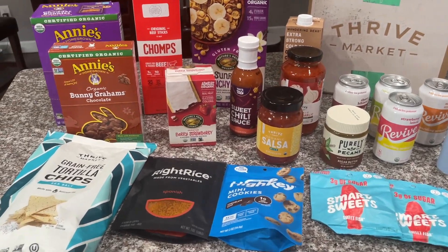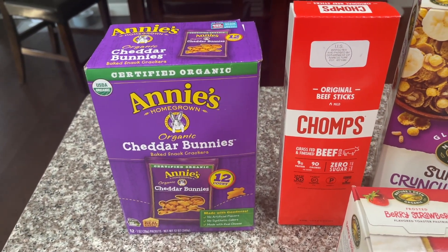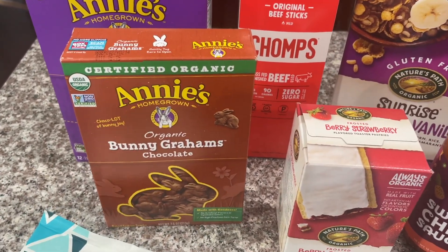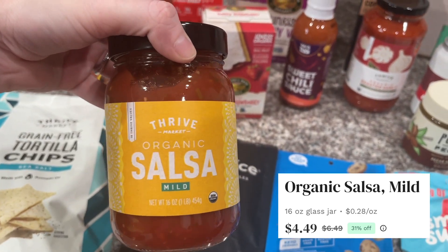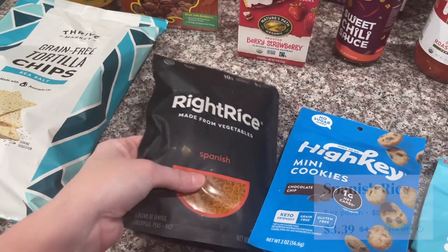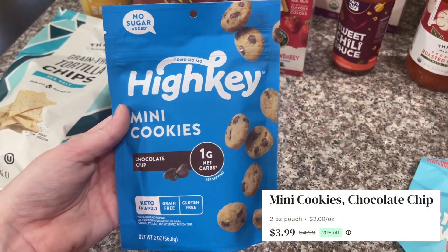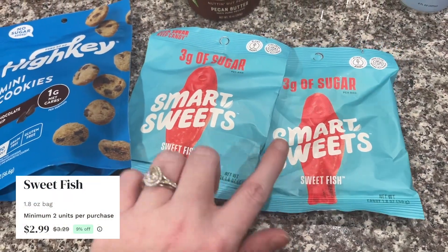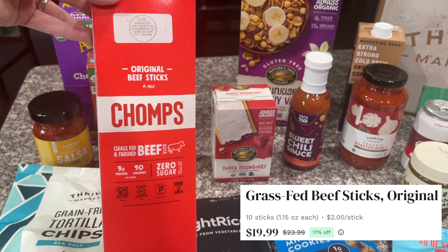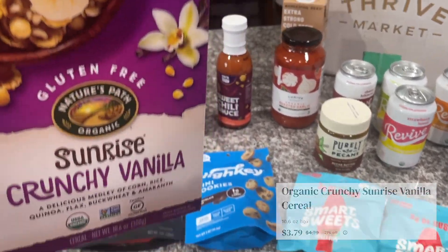Here is my little haul from Thrive Market. I got Annie's cheddar bunnies — Ansley has a big play opening night tomorrow so I got those as a snack for her. I got Annie's chocolate bunny grahams for my younger daughter, those are so good. I've never tried Thrive Market's organic mild salsa, which I'm pairing with grain-free sea salt tortilla chips. I also got Right Rice made from vegetables, which I'm very interested in trying. I grabbed High-Key mini cookies, some original beef sticks — 90 calories each in a pack of 10 — and my favorite gummies with only three grams of sugar per bag.